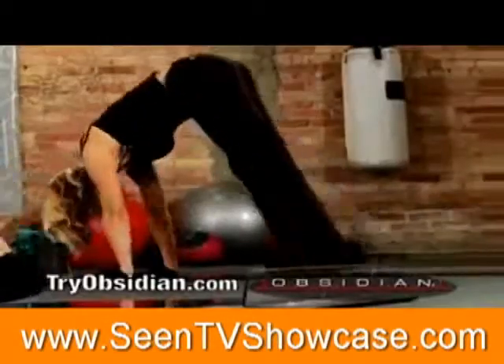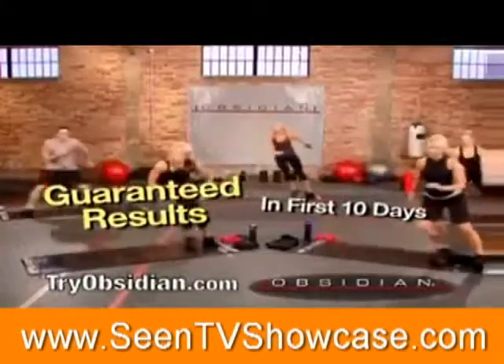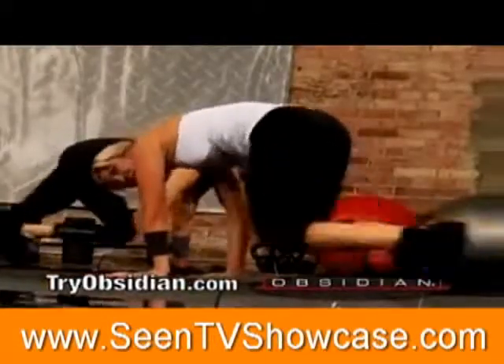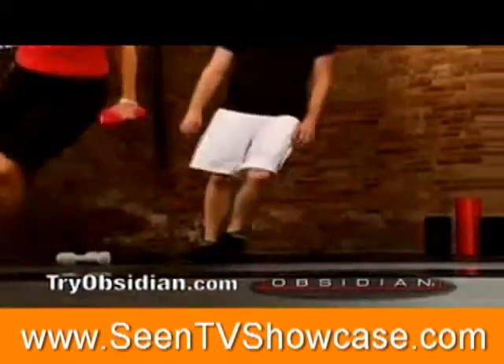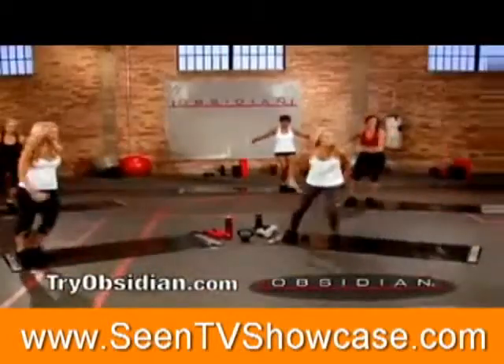It gets even better — we guarantee results. If you don't see real results in the first 10 days using Obsidian, send it back for a full refund. You're not going to get the butt you want by sitting on the butt you have. Get ready to have a sizzling, hot, sculpted body. Get up right now and order Obsidian.